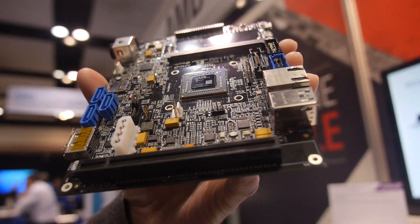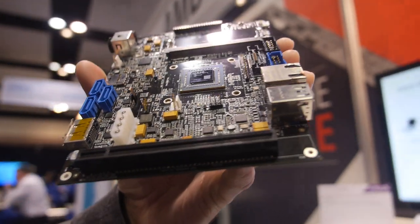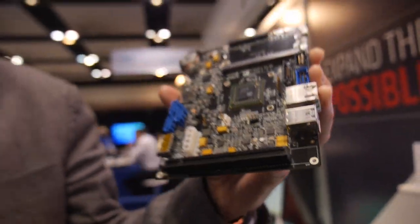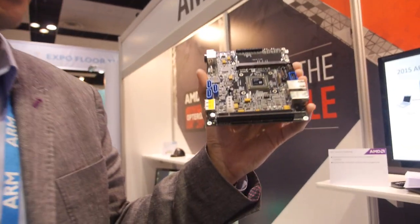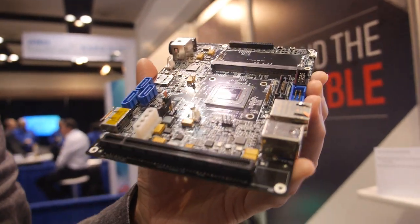Here's the AMD 64-bit powered 96Boards Enterprise Edition, and it's coming soon. I'm Michael Detweiler from AMD in the server division, a business development manager. Here's the 96Boards specification from Linaro, codename Husky Board, coming soon as a low-cost development option for 64-bit ARM computing.